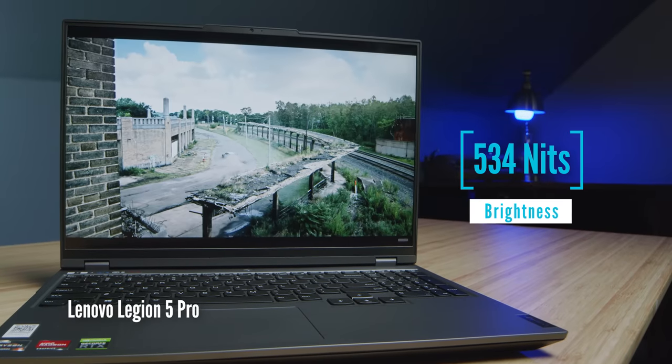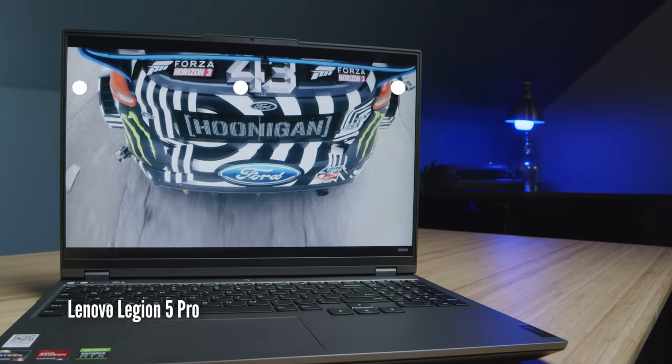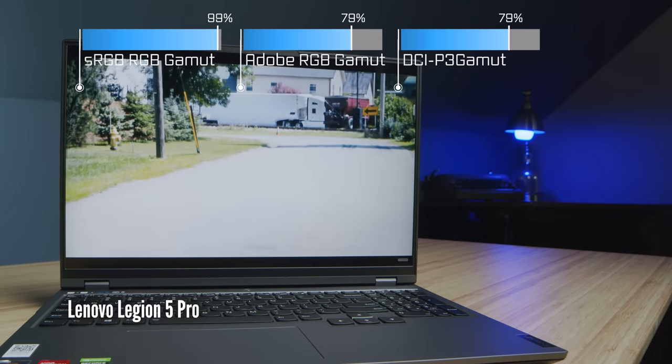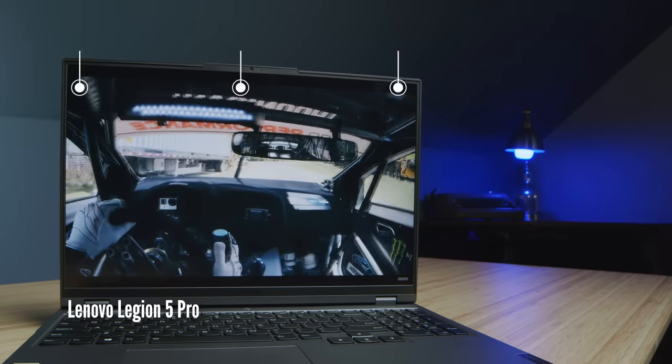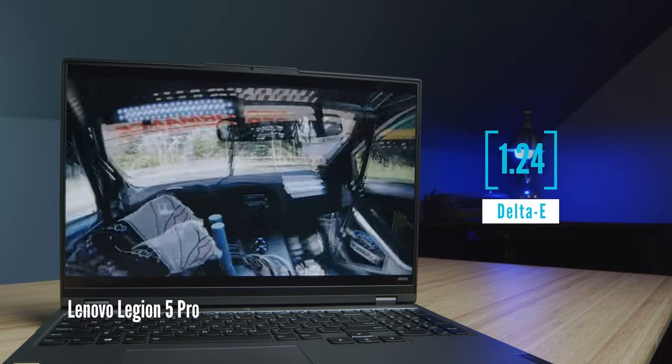Screen quality is pretty similar. They both have really good sRGB, but not so great Adobe RGB or DCI-P3. If you're curious about the exact stats, those are coming up on screen right now as far as brightness, color accuracy, and color gamut range.